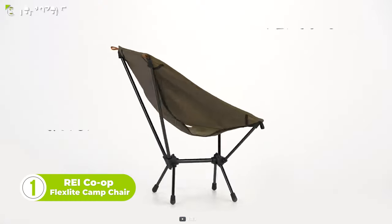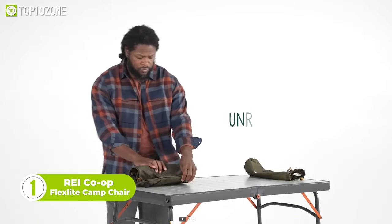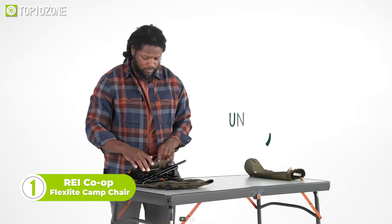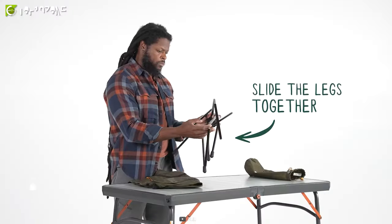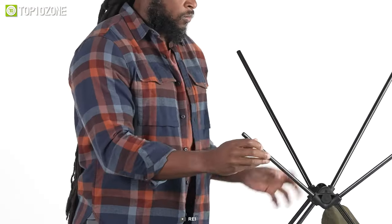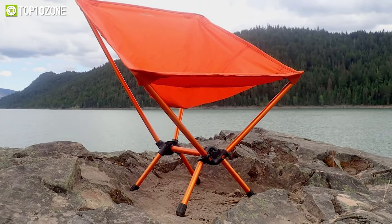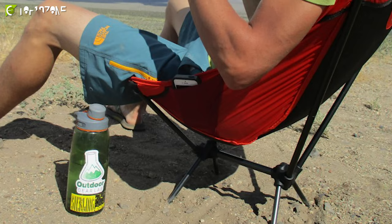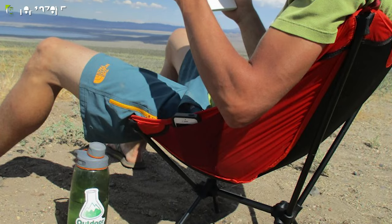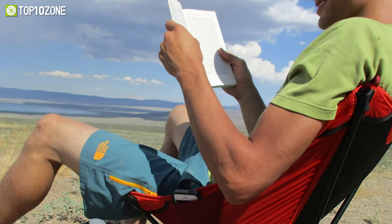To wrap up, we have the REI Co-op FlexLite Camp Chair. This chair has quickly become a favorite among outdoor enthusiasts due to its combination of hardness and compact size. One of the standout features of the FlexLite chair is its updated seat, which eliminates tension zones and provides comfort for a wider range of bodies. Whether you're tall or short, this chair will provide the support you need to relax and enjoy your surroundings.